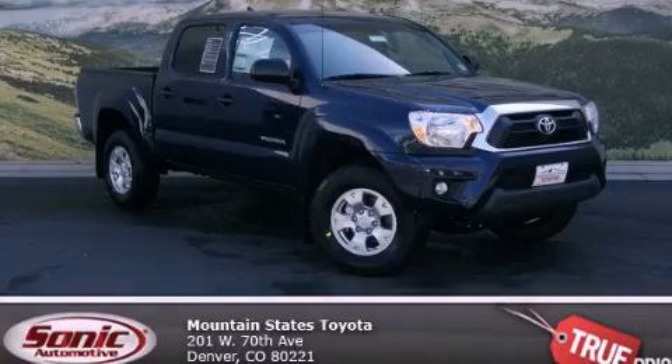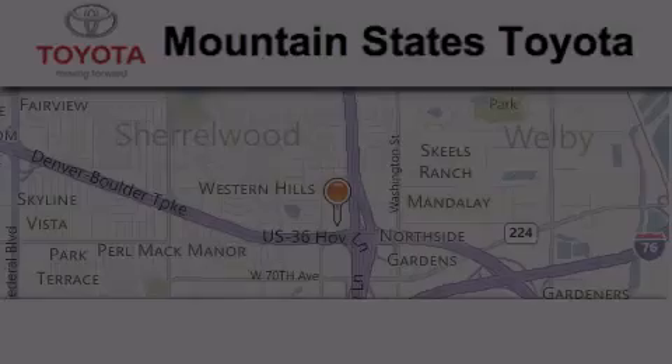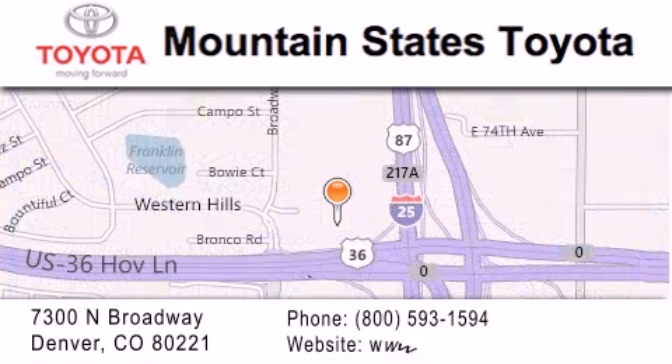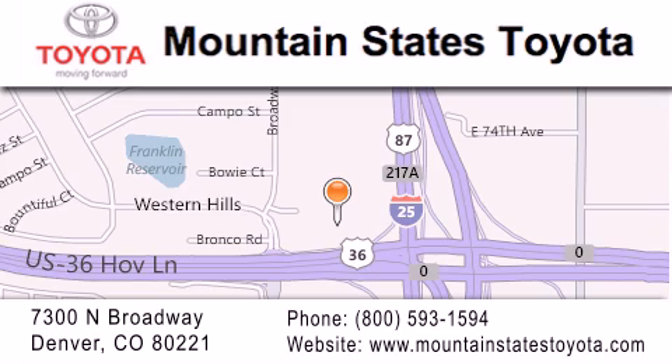Contact us today to arrange your test drive. Mountain States Toyota is located at 7300 North Broadway in Denver. Our goal is to exceed all of your expectations so that you'll return for future visits.